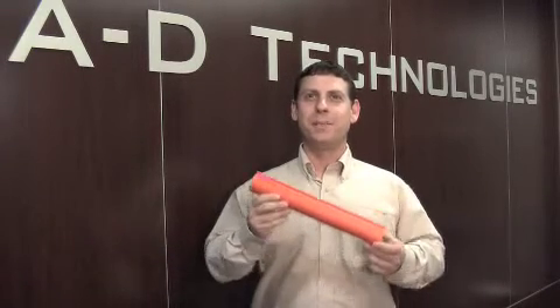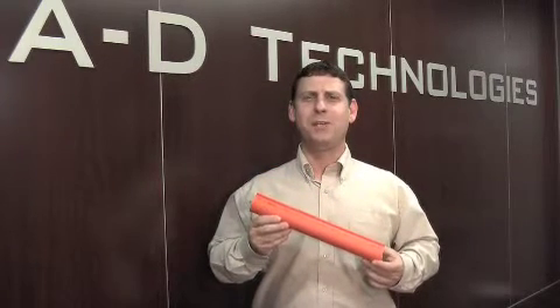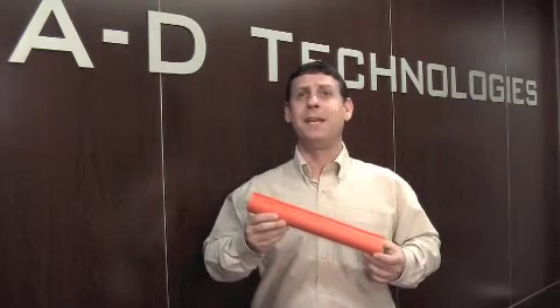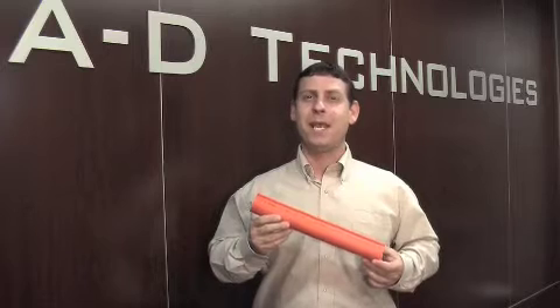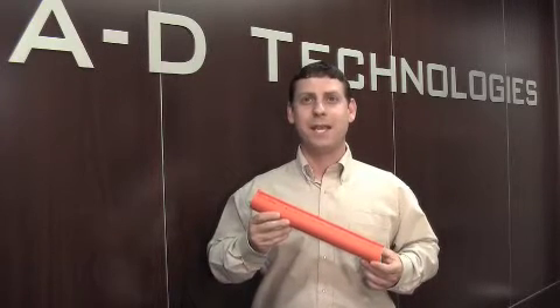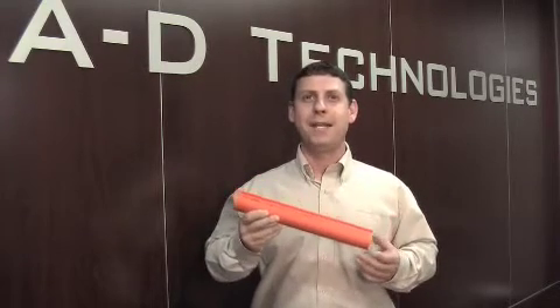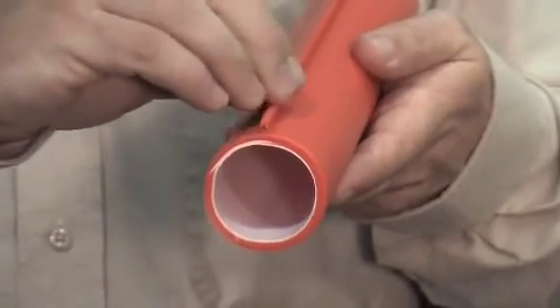In this segment we will be discussing Pinpoint locatable duct. With so much underground telecommunication infrastructure utilizing fiber optic cables that are completely dielectric, A.D. Technologies recognized a need to make a user-friendly locatable duct. Pinpoint locatable duct has an 18 gauge copper clad wire surrounded by a high density polyethylene jacket that is attached to the outside of the duct.